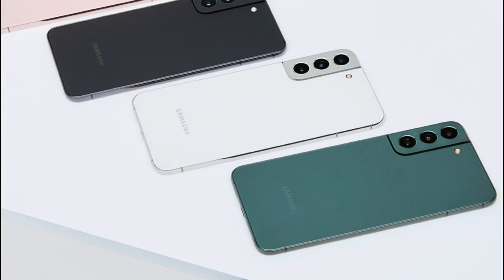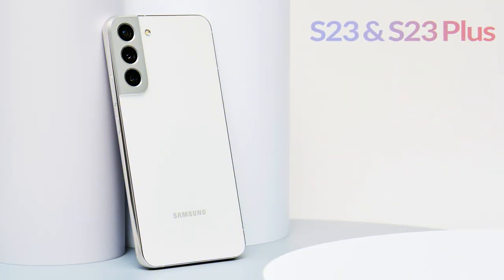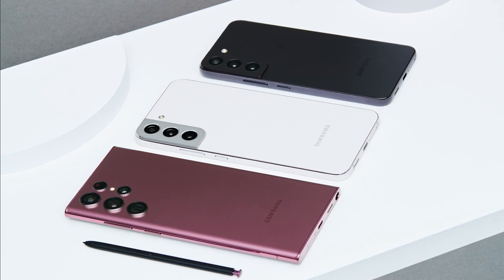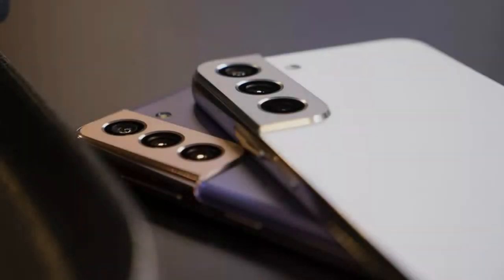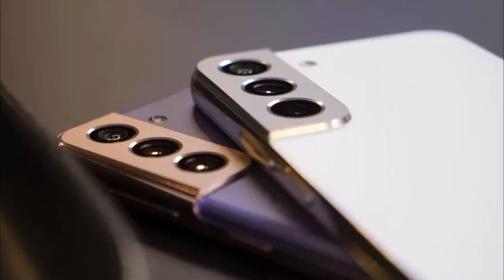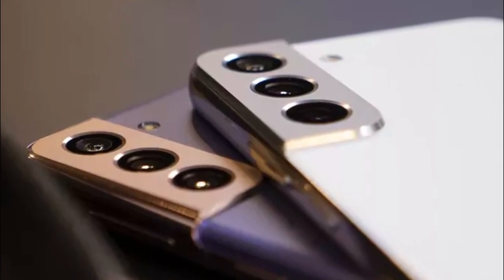The smartphones of Galaxy S series come with high resolution display, latest cameras and strong processors. In the Galaxy S23 series, three smartphones — Galaxy S23, Galaxy S23 Plus, and Galaxy S23 Ultra — will be launched. Ultra is always the most powerful and popular smartphone. This series will be released in the first week of February 2023. We have collected all information about Galaxy S23 and Galaxy S23 Plus from our own and other trusted sources, which we will share with you in this video. Let's start.